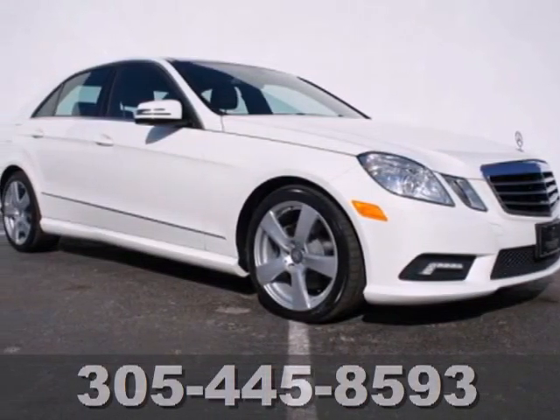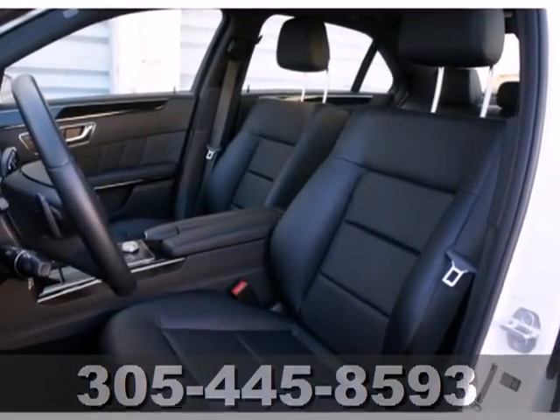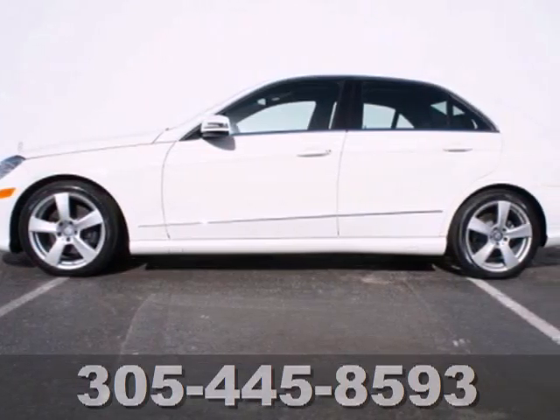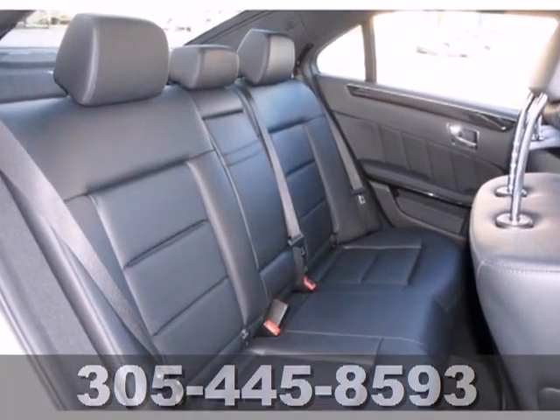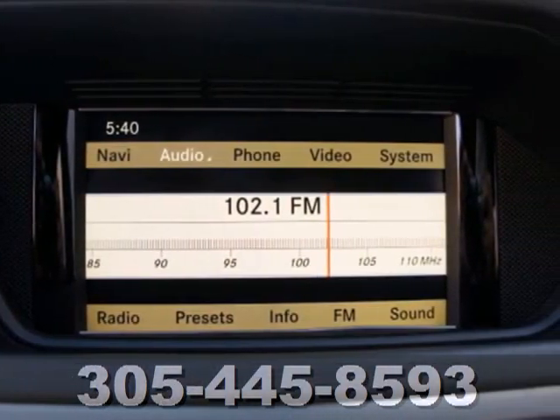It's a 2011 Mercedes-Benz E-Class. It offers unprecedented luxury, with standard amenities including premium leather seats, Bluetooth wireless, heated turn signal mirrors, a chrome grille, power glass sunroof, and a premium audio system with MP3 input and steering wheel controls.